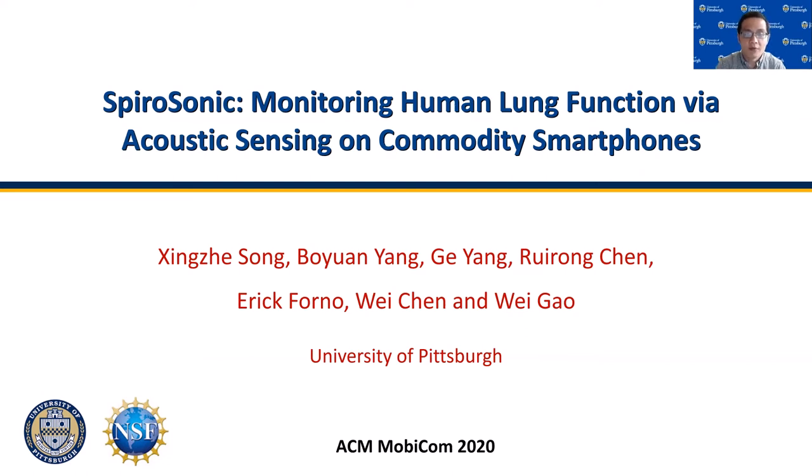Hello everyone. In this talk, I will give you an overview about our paper, Spirasonic: Monitoring Human Life Function via Acoustic Sensing on Commodity Smartphones. My name is Weigao. I'm an associate professor from the University of Pittsburgh, and this is a joint work with my students and clinical collaborators at the Children's Hospital of Pittsburgh.